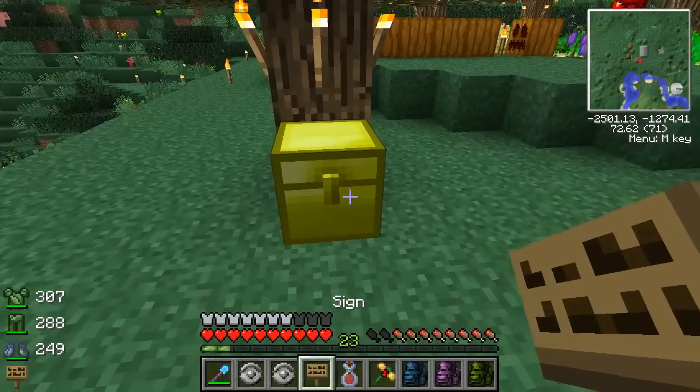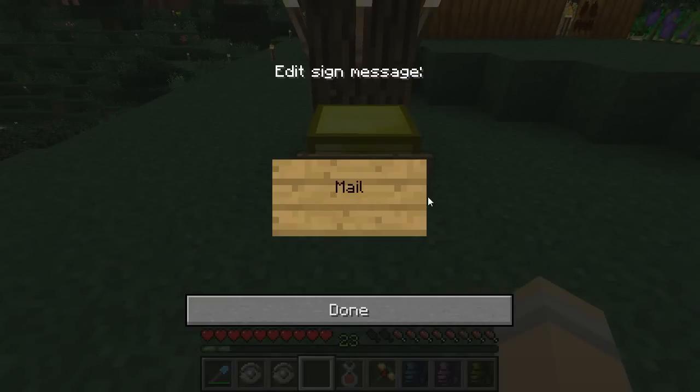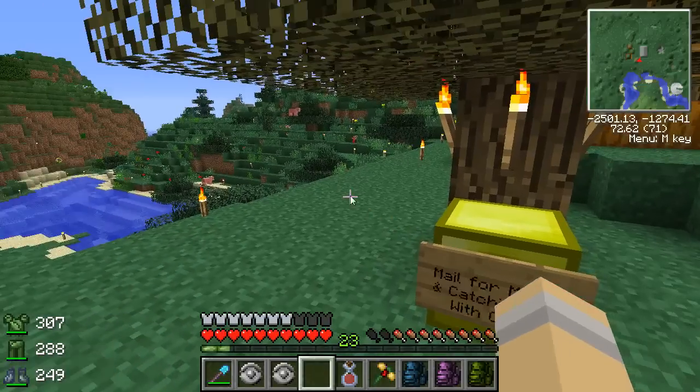So let's put down the sign. Mail for Mara — and returning... catching up with gifts. I guess that's a good way to put it. And then let's leave her a little book.